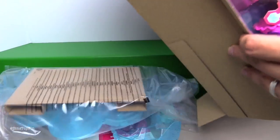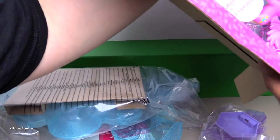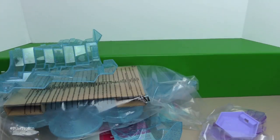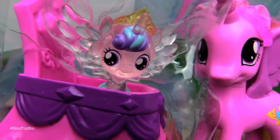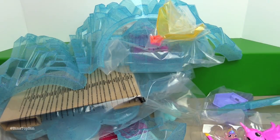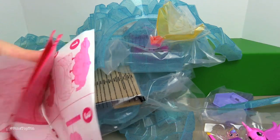Here it comes — ready Ben? I'm ready. You should have opened it on the other side. It's getting caught. Here is Cadence and Flurry Heart — look at her. There's still more. Like we say every time, some assembly required — which is my favorite part. Where are the instructions? Right here. Okay, I thought I missed them.